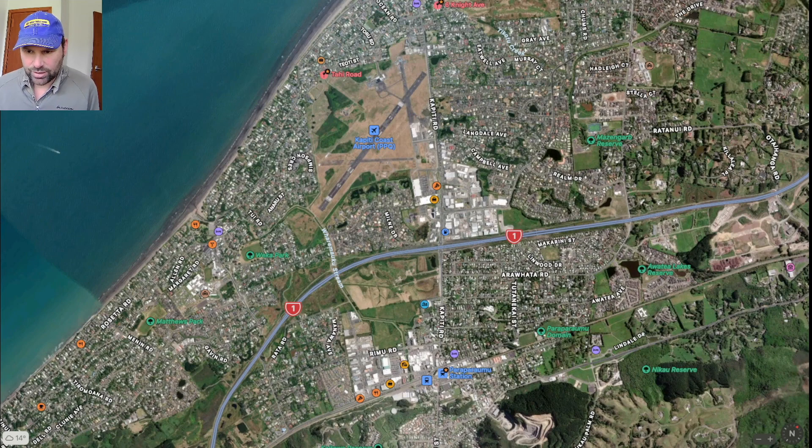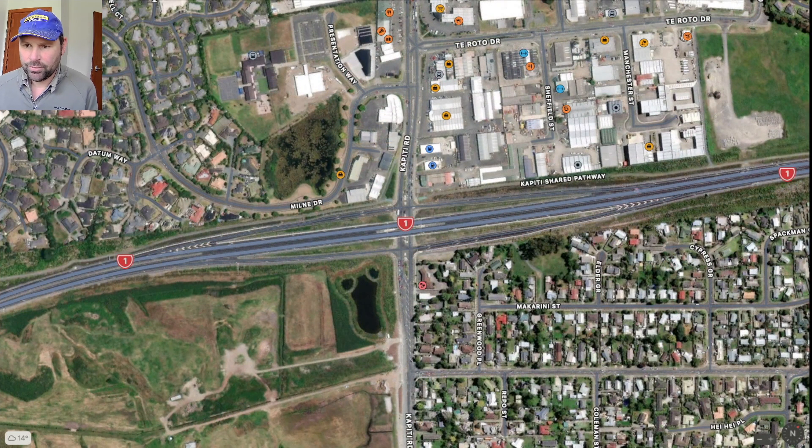Looking even closer in again, you can see that there is an interchange here and there's some suburban streets and a giant empty area which hasn't been developed yet. It's got a pond in it — this weird looking shape — and by the intersection is a water settlement pond, which is where the flood rainwater off the highway goes into the pond.